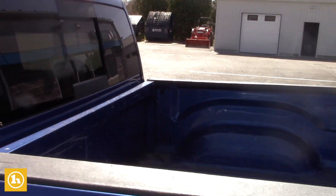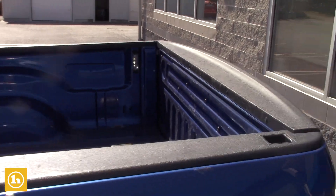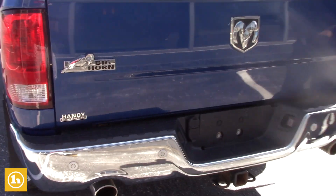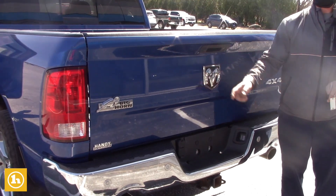If you don't want to use it for that, you can lift it up and put your storage underneath there. It doesn't have a bed liner at the moment, but it has a power sliding rear window. It is the Big Horn edition, so it gives you the rear park assist as well and the trailering package with a backup camera.